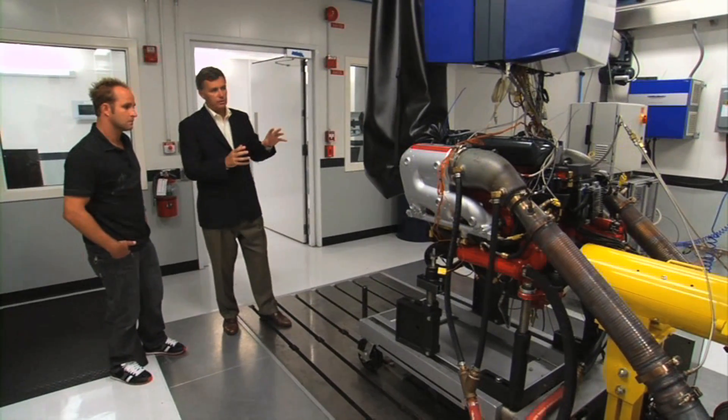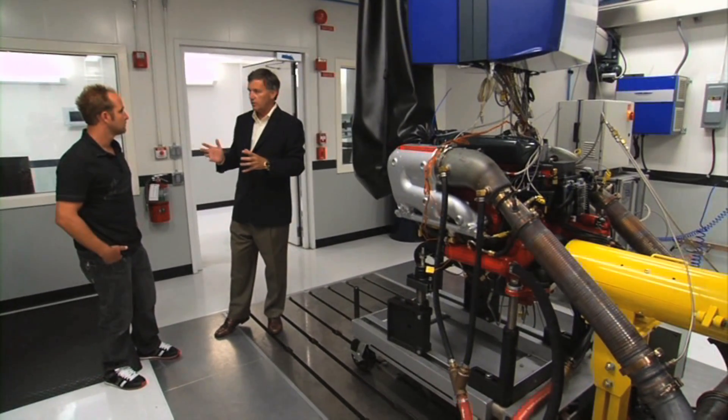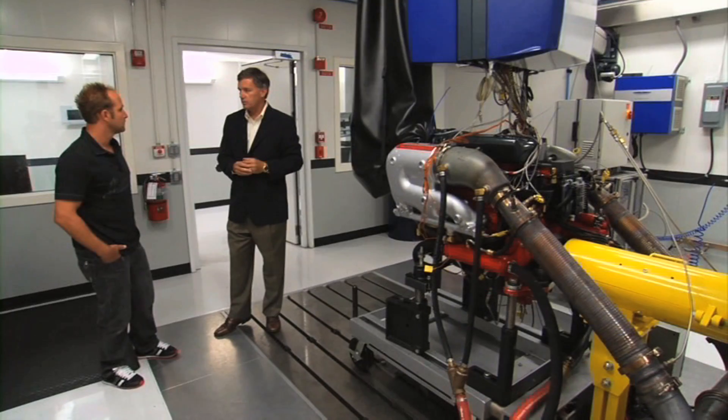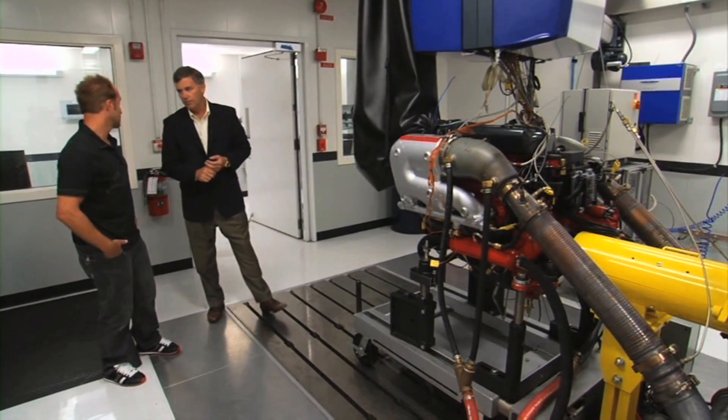But this is only part of the story, of course. Once we feel we've got a good engine, we've got to go to the boat — that's the next stage. We have to put engines in boats and let people drive them to make sure we've got a really good product across the board. Let's go check out the boat.